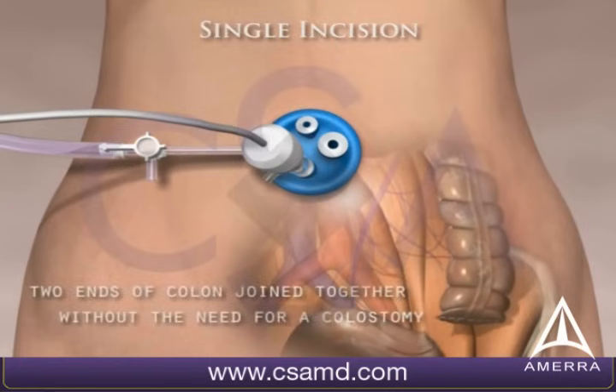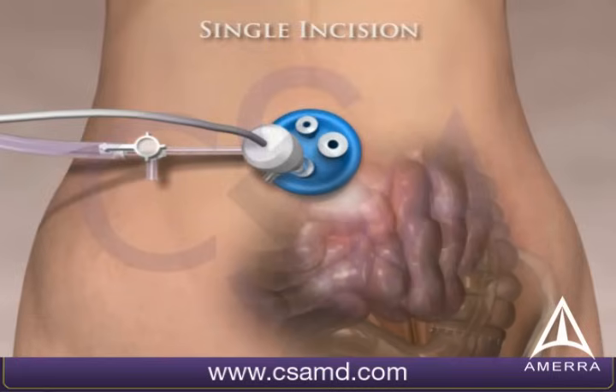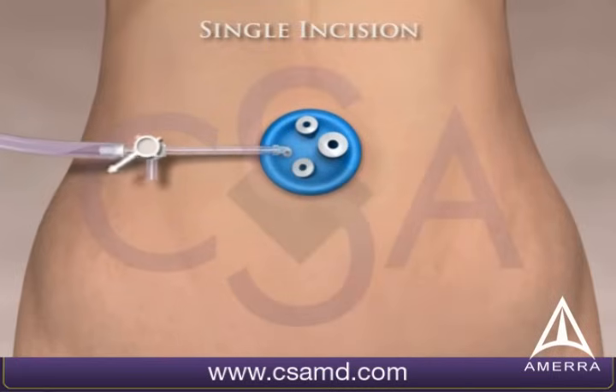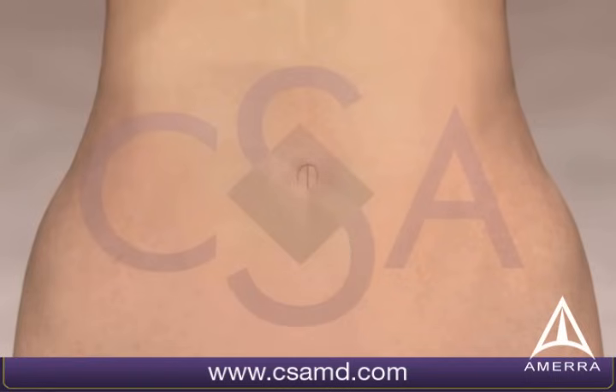The two ends of the colon are then put together without the need of a colostomy bag. The single incision port is then removed, the air is released, and the incision is closed to reattach the navel.